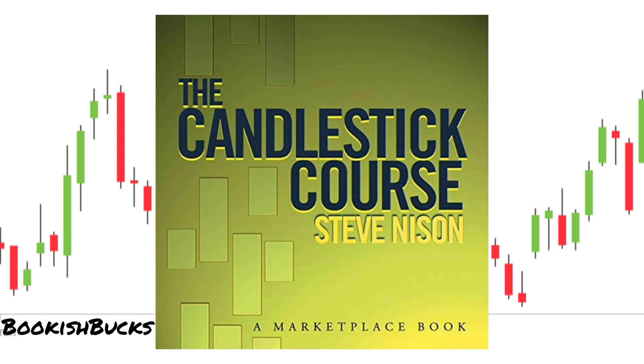In the world of trading and investing, mastering technical analysis is like having a superpower. Candlestick Course takes us deep into this world, offering invaluable insights into the art of reading candlestick charts and understanding market sentiment. Steve Nison, often referred to as the father of candlesticks, is the ultimate guide on this subject.